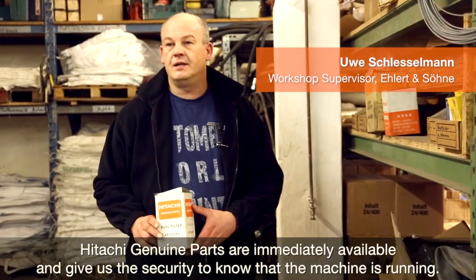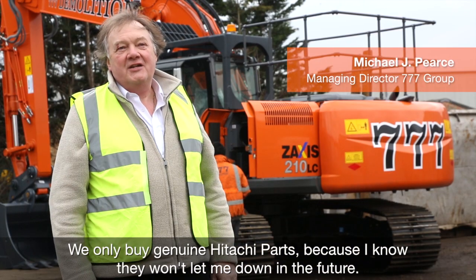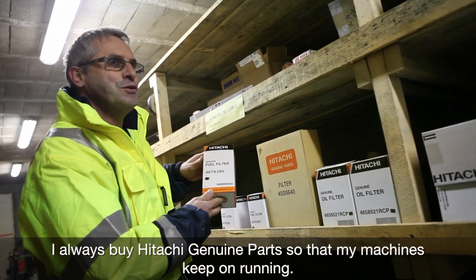Hitachi original parts are always available, and we must be sure that the machine is well maintained. We only buy genuine Hitachi parts because I know they won't let me down in the future. We always buy the Hitachi kit so that my machine will run continuously.